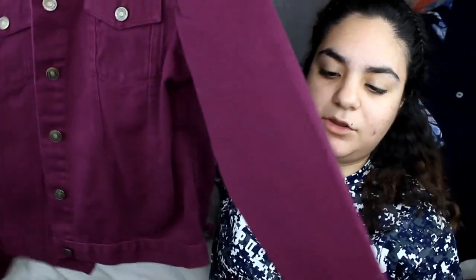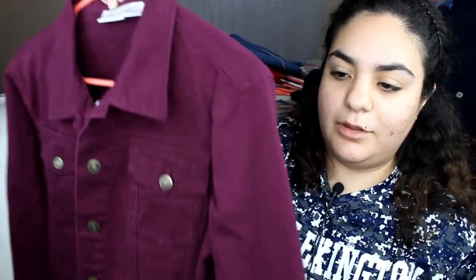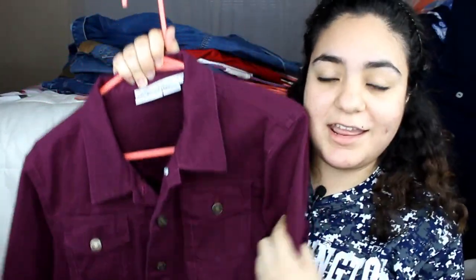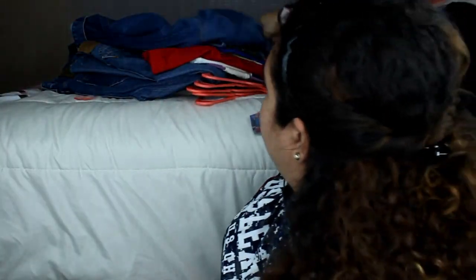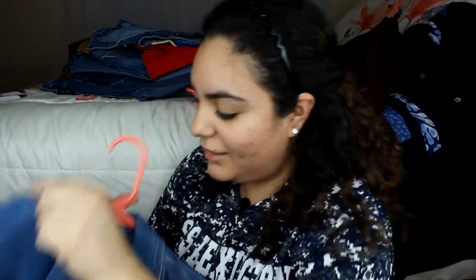One of my newer finds is from Newport News — it's a very beautiful purple jean jacket. It's amazing and it fits me so perfectly. This did cost me like six something, so about seven dollars. Really, really amazing.